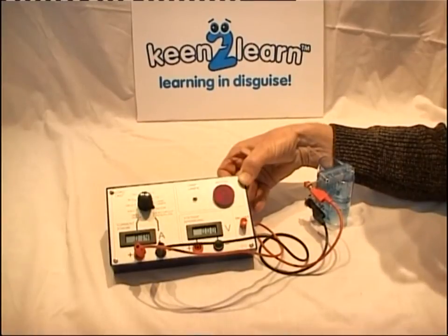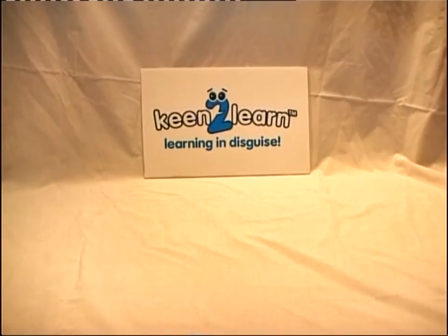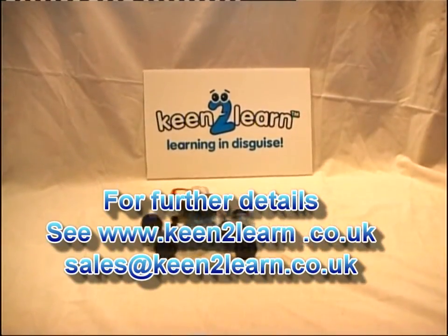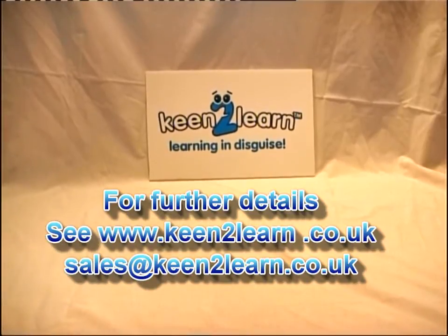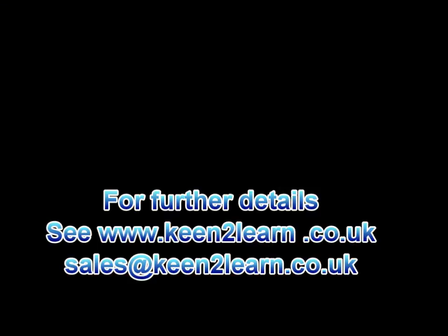It is a robust classroom resource that introduces children to the concept of hydrogen fuel cells in a lively, entertaining and fun way. For further details, contact keentolearn.co.uk by email at sales@keentolearn.co.uk. Thanks for watching.